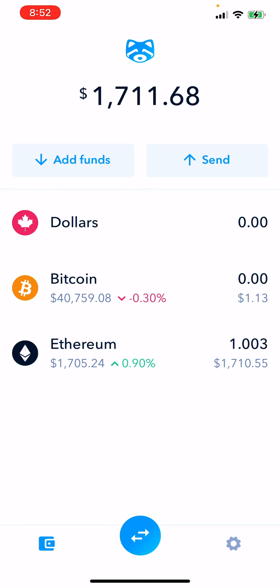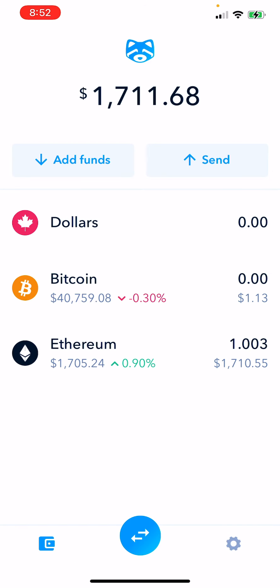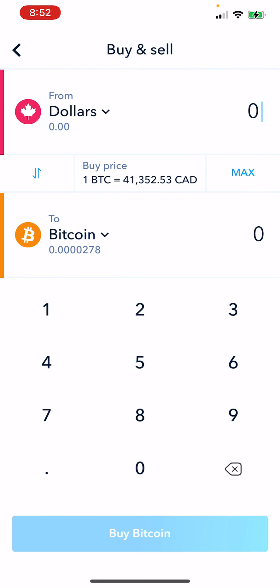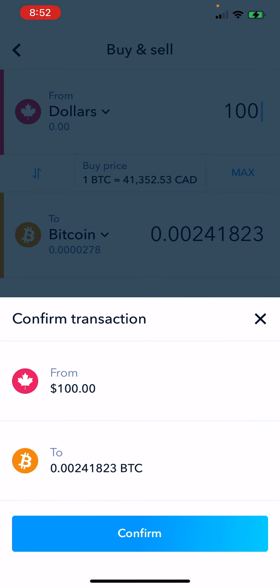And then you can decide — okay, I have $1,000 now, I have $100 now — and now I want to buy some Ethereum. What you're going to do is tap the double arrows and hit Buy and Sell. I want to buy. Let's say it's $100 worth. That's it. I hit Buy Bitcoin and it's going to move from Canadian dollars to Bitcoin. That's it, and it's in your wallet.